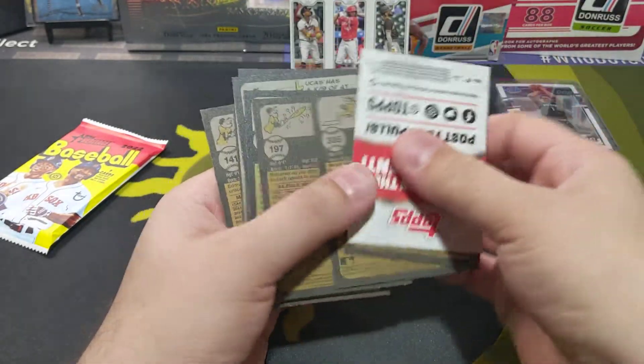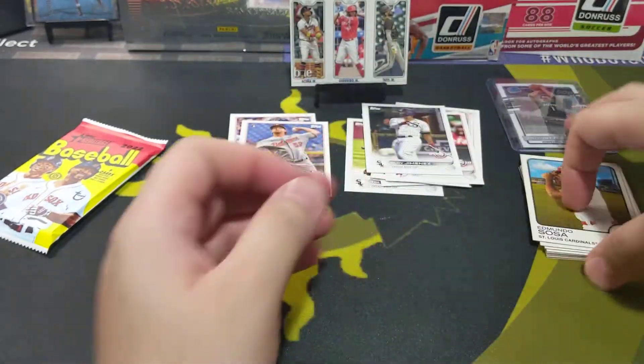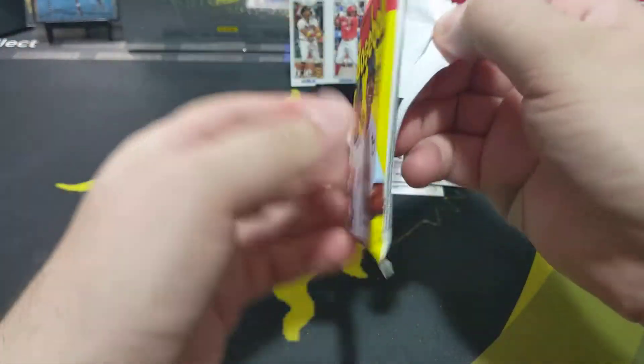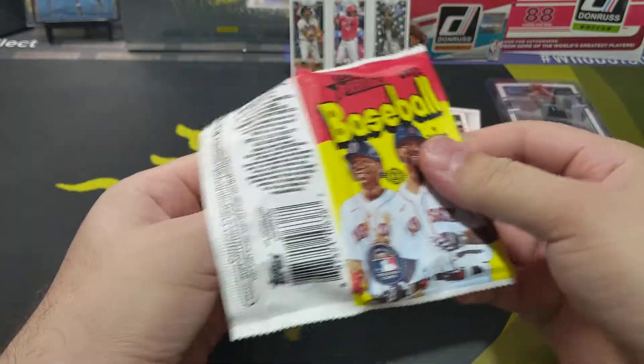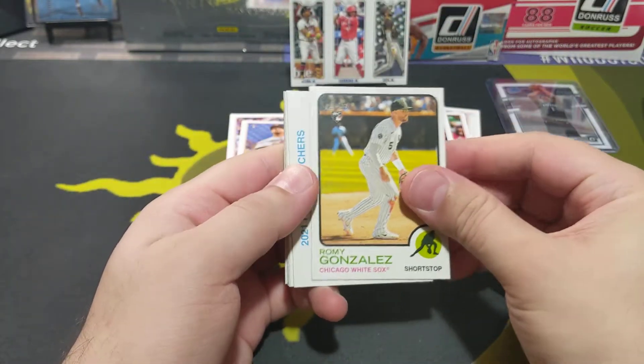No rookie, and it looks like Wander Franco is probably going to be tough to pull in this video because we're already down three packs and no Franco. Hopefully he's in here — all right, real me going to the side of this rookie.